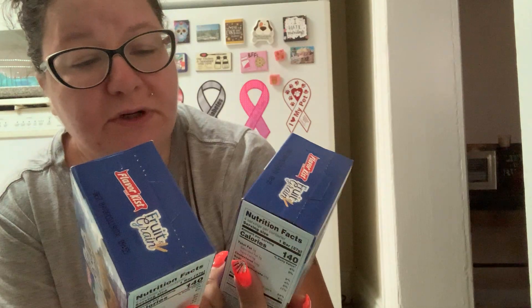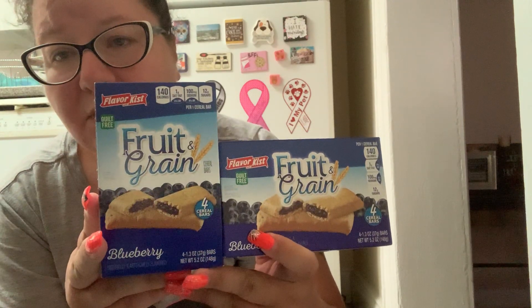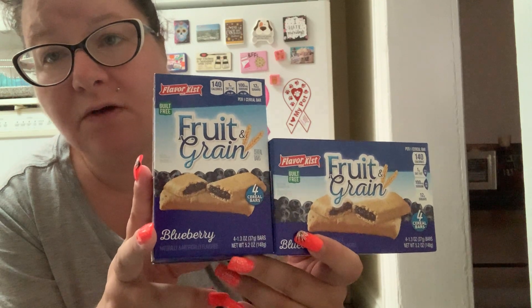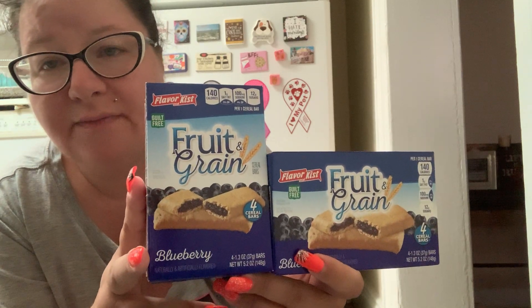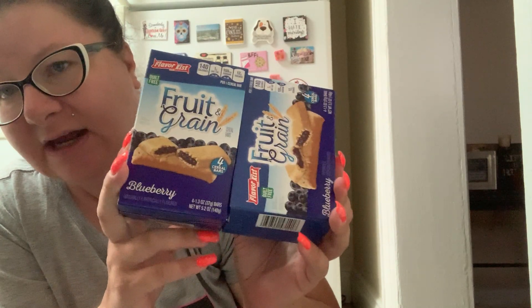I got some more of these fruit bars — I have tried the strawberry, now I'm trying the blueberry. These are the fruit and grain bars, they're sort of like a knockoff of the Nutri-Grain bars. They're flavor kissed — spelled K-I-S-T. The thing about these is I like them but they are very sweet. If you're not used to sweet tasting things, they do have 12 grams of sugar per bar. The bars compared to Nutri-Grain are heavier and have like a cardboardy taste to them. I'm kind of liking brand X over Nutri-Grain, but if you try them, just know they're not going to taste exactly like the brand name stuff.